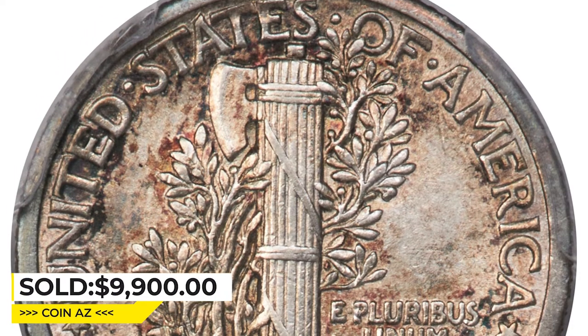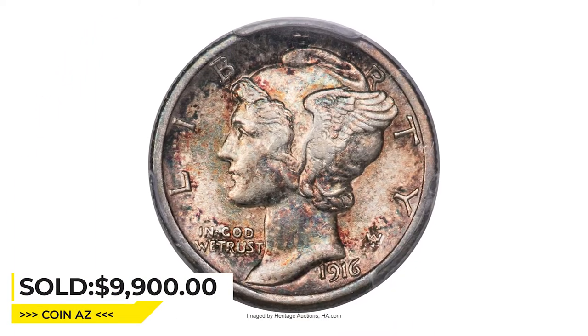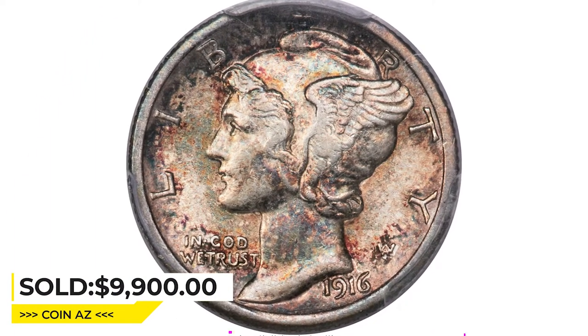Sold on May 4, 2023, for $9,900 at Heritage Auctions.